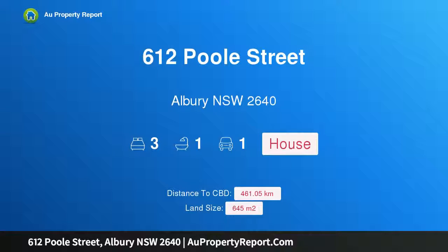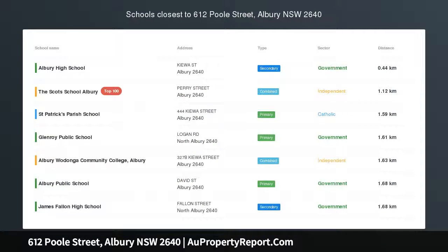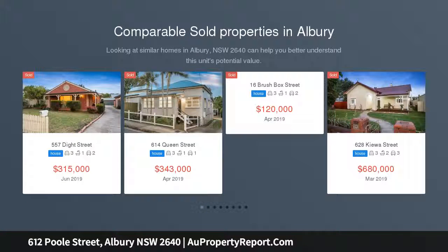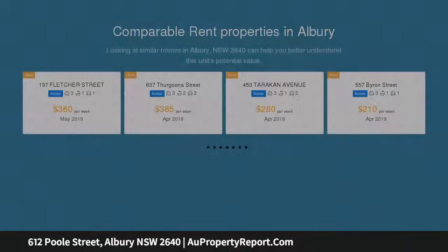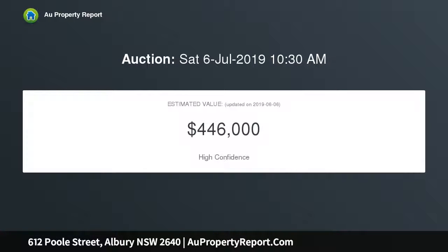I am glad to introduce 612 Poole Street, Albury New South Wales 2640 — stamp it with your own touches. Situated on a large 645 sqm approximate block with an elevated outlook and a preferred north orientation to the rear, 612 Poole Street is perfect for the buyer looking to break the rent cycle or the developer seeking renovation potential.